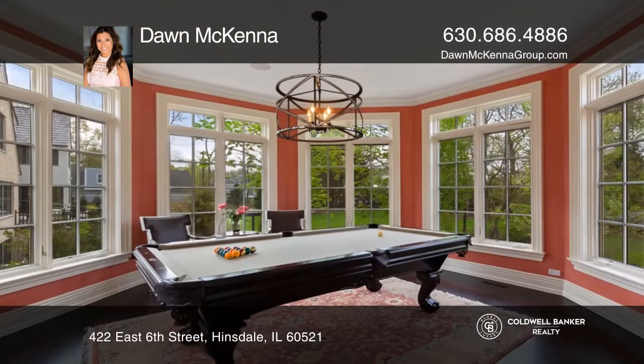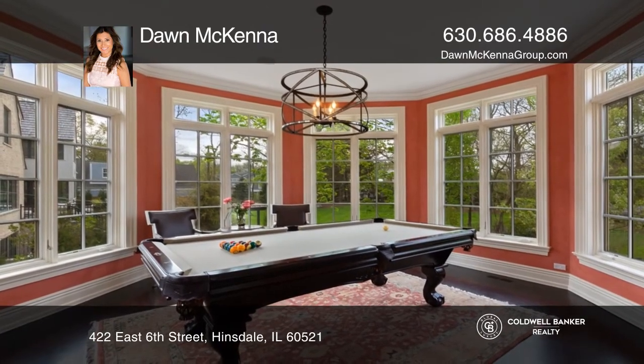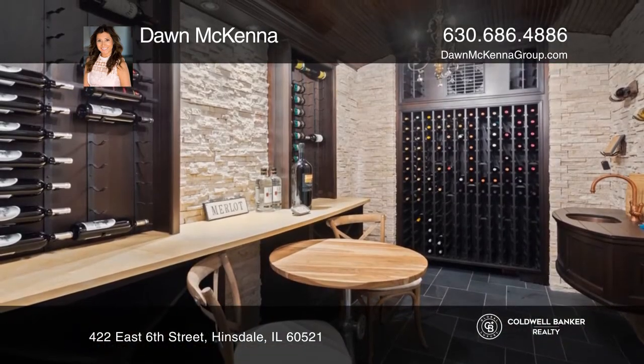The gourmet kitchen features custom cabinets, marble countertops, Sub-Zero, Wolf, and Mealy appliances, and a large island.